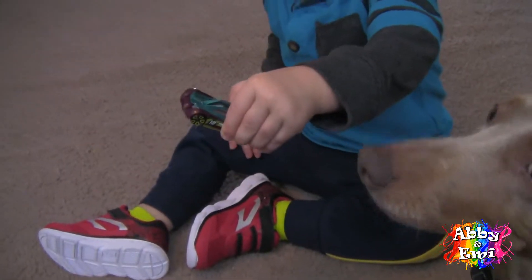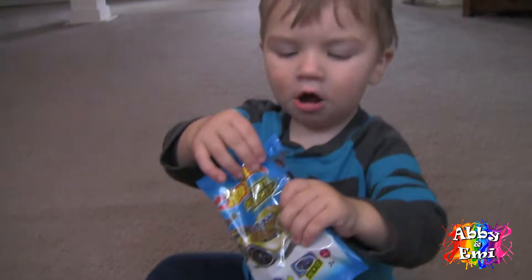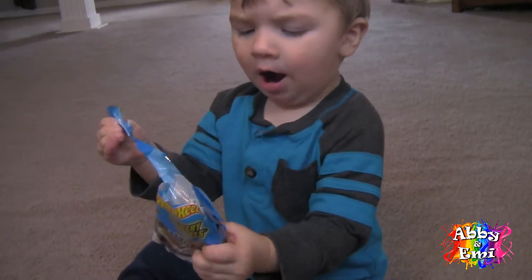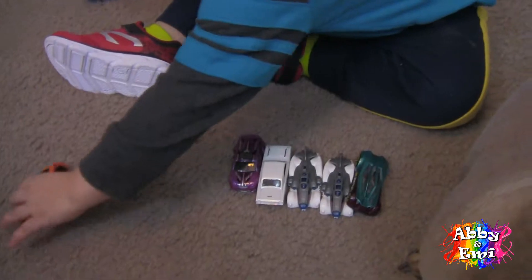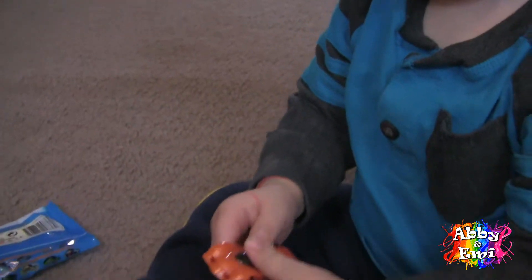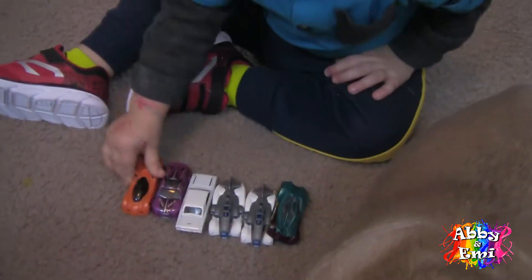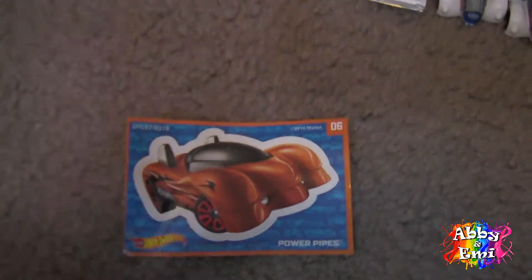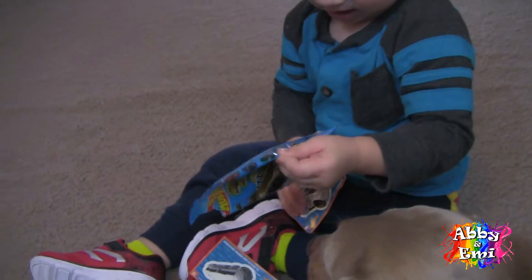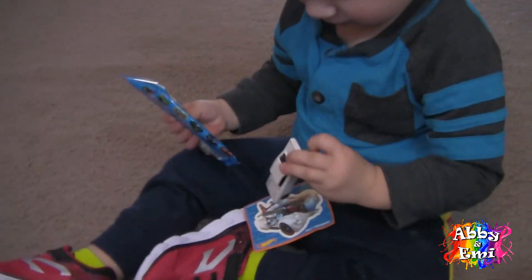Look at that one! You want another one? Whoa! An orange one! We like orange! You got an orange car? Yeah! It's going there with the other cars. Let's see what this one's name is. It is Power Pipes! Alright! Oh, you're going straight for another one, aren't you?